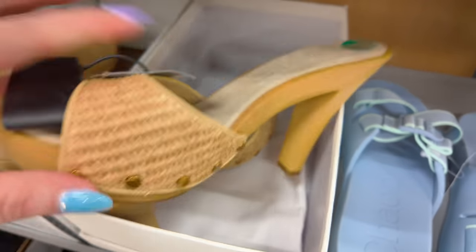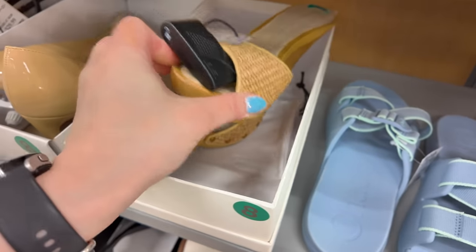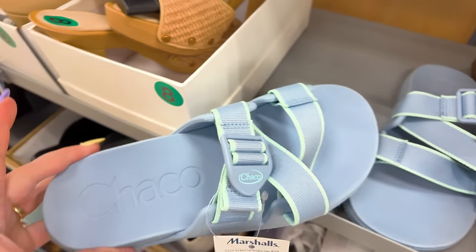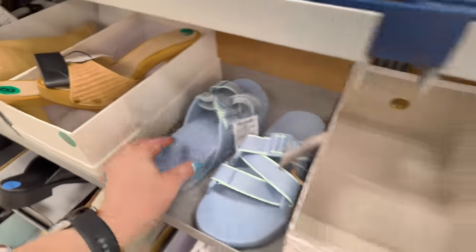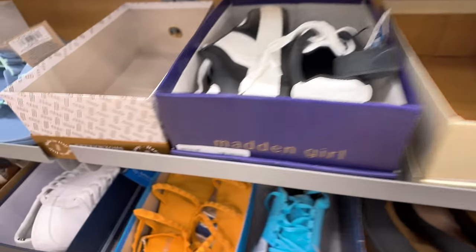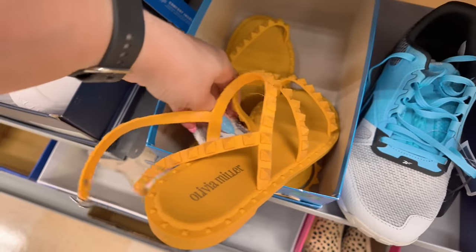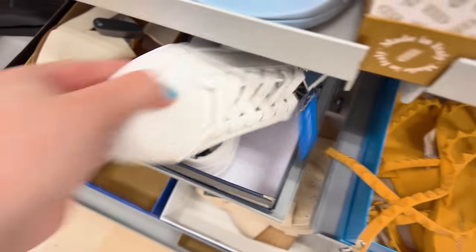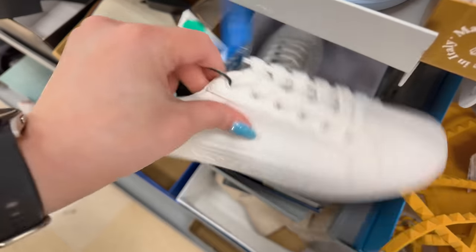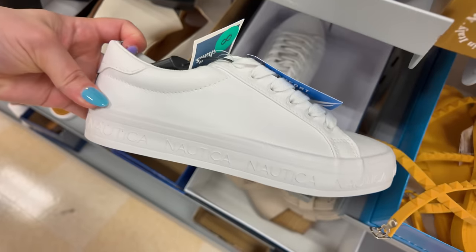Veronica Beard for $100. These are $12.99 — never seen this brand, Chaco. Look at these Olivia Miller little jelly ones in orange for $16.99. And these Tommy Hilfiger ones in all white for $25.